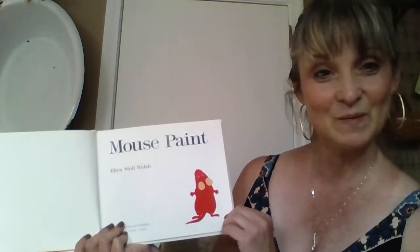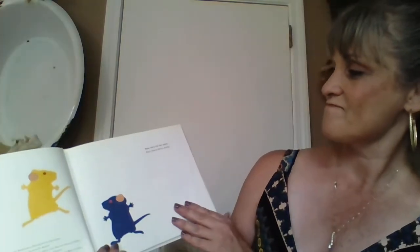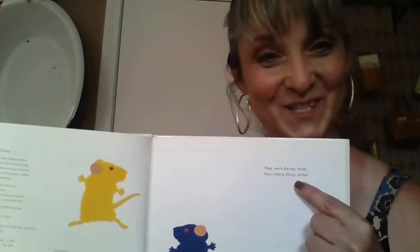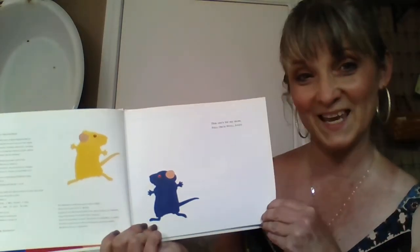Maybe the mice on the front cover? Let's see. Mouse Paint by Ellen Stoll Walsh. This one's for my mom, Nell Orem Stoll Jones. That's called the dedication. When you write your books you'll be able to dedicate them too.